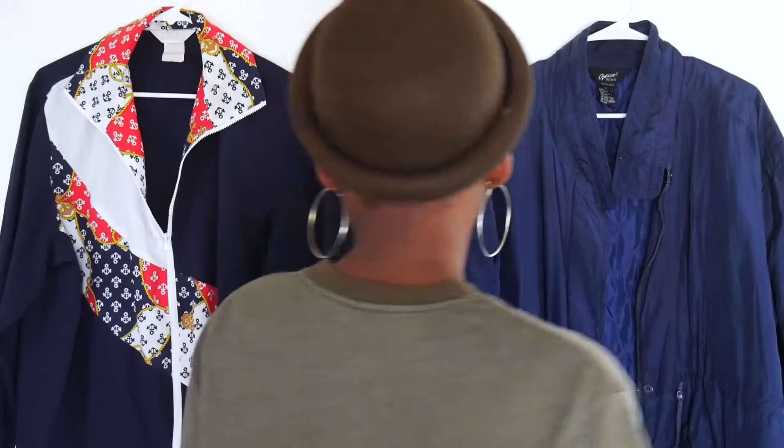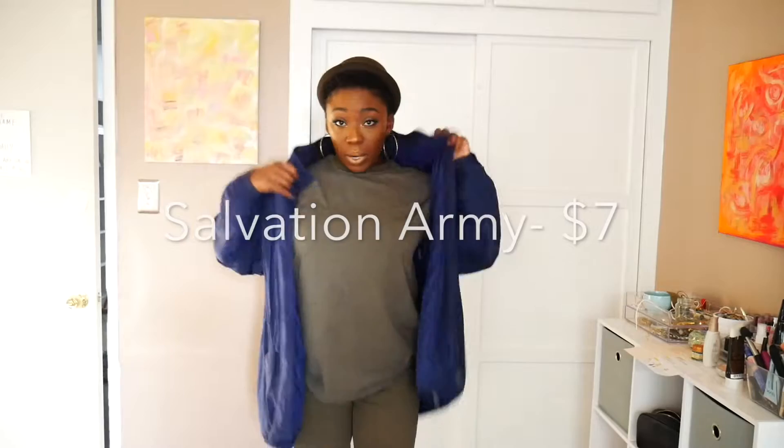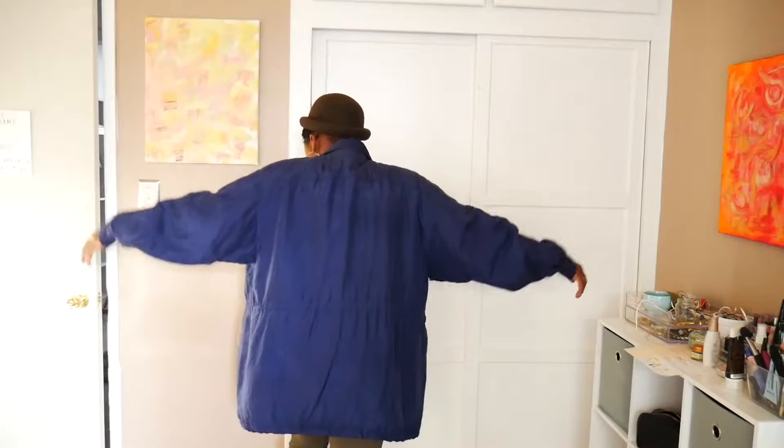These are both windbreaker jackets — yes, they're both blue, but they are very different and you can wear them with very different outfits. This first jacket I got from a thrift store here in LA. It has a quilted material inside — a really nice jacket, honestly more of a stay-warm jacket. I got it a little bigger because I love how oversized jackets feel, all cozy and warm.